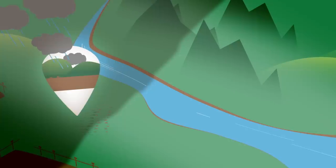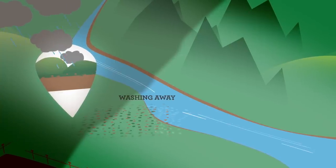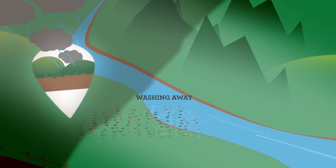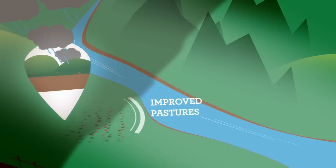Heavy rainfall can wash topsoil and other contaminants away from grazing land and into our waterways. And because farmers can't control the rain, they have to work hard to look after their land and improve pastures to keep soil where it's supposed to be.